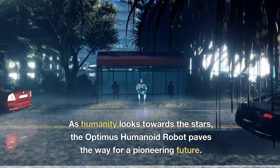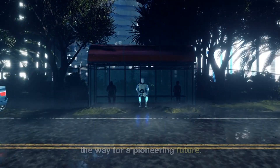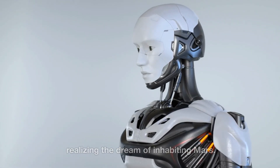As humanity looks towards the stars, the Optimus Humanoid Robot paves the way for a pioneering future. With Tesla's ingenuity and vision, this robot brings us one step closer to realizing the dream of inhabiting Mars.